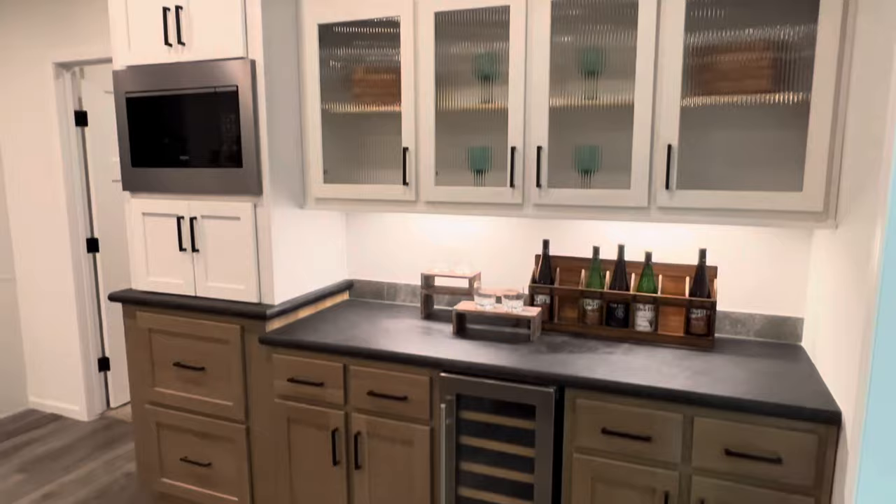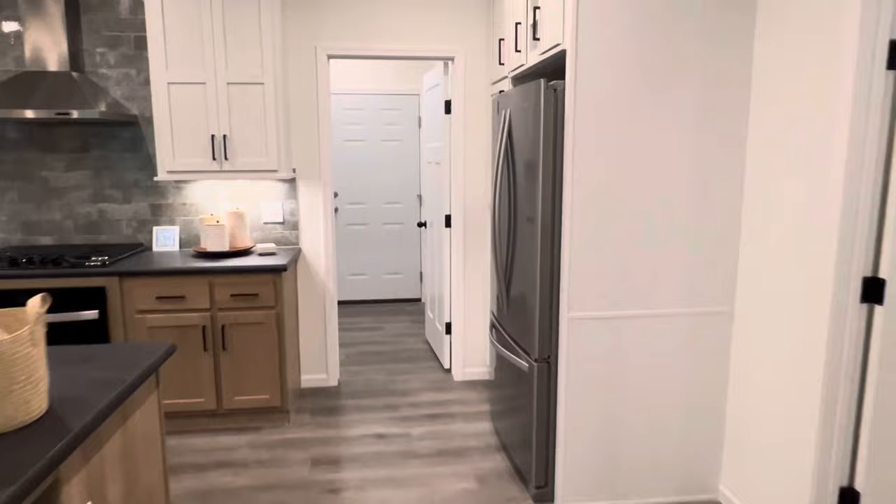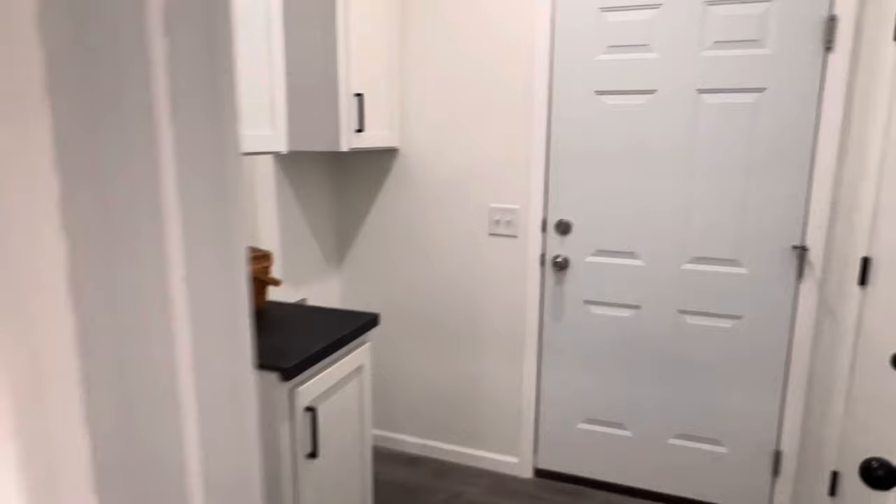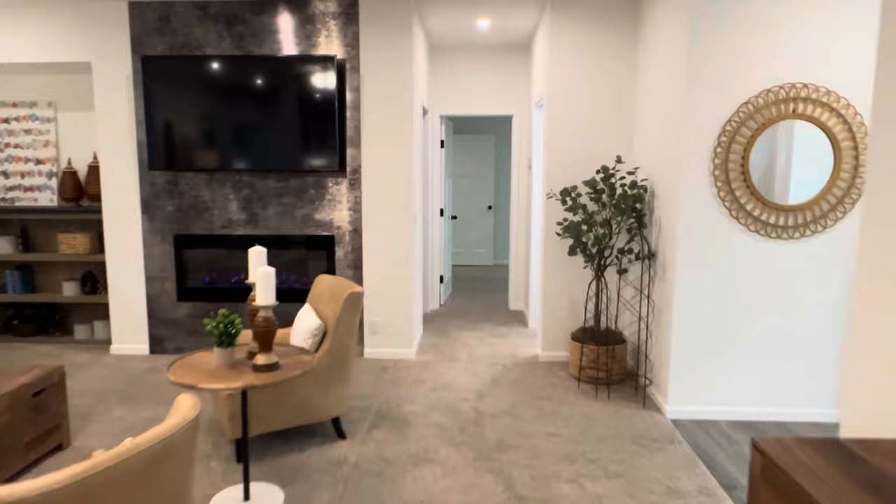I want this house myself. Let's go walk into the utility room. There's a door right here on the right side that would take you right out into that garage if you have that option on the house. Let's go down here and check out these other bedrooms and bathrooms.